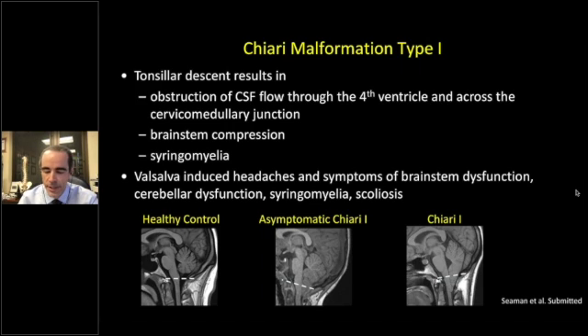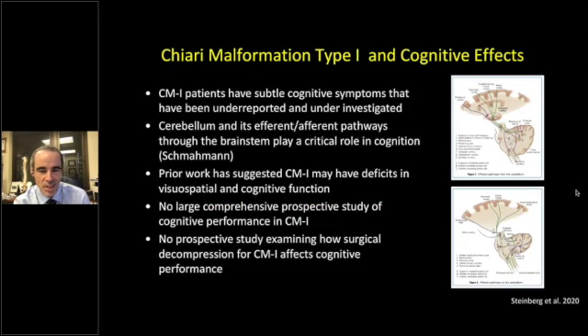You can imagine a whole host of symptoms from this, including what the cerebellum also does — it plays a role in cognition and cognitive performance. This has been studied extensively by Jeremy Schmahmann at Harvard, whose pioneering work has led us down this road. We know that Chiari patients have these subtle cognitive symptoms, but they are really under-reported and under-investigated. The cerebellum has efferent and afferent pathways that go through the brainstem and play a critical role in cognition.